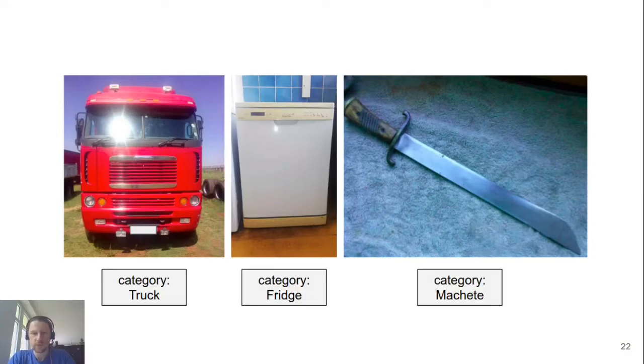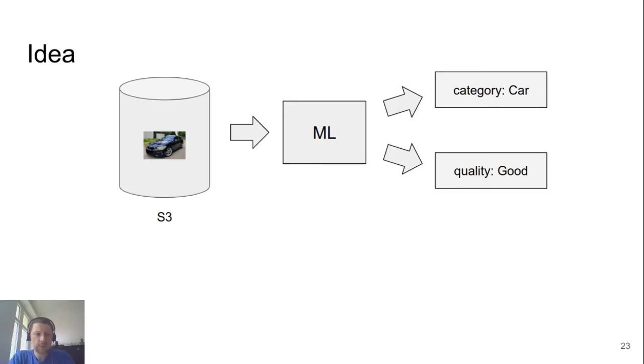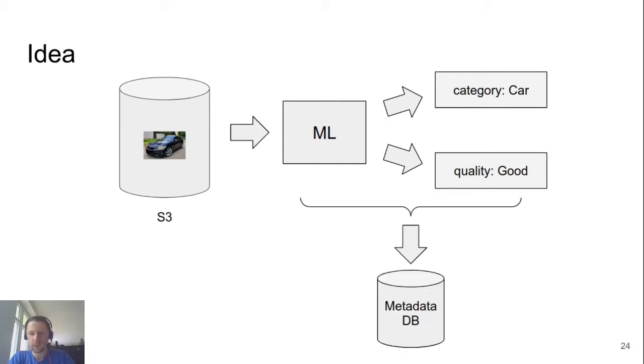From images, we want to know what is on the image — for each image, whether it's a truck, a fridge, or a weapon. How can we extract this information? Of course, using machine learning and deep learning. We get all these images, send them to a machine learning model, and then store the output in a database. This can be a metadata database where all these labels and categories are stored as fields — basically the information about each image.